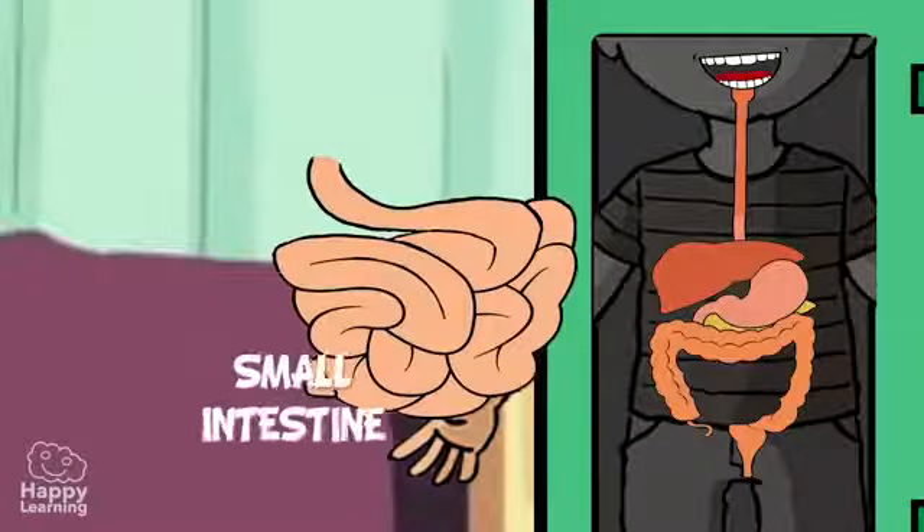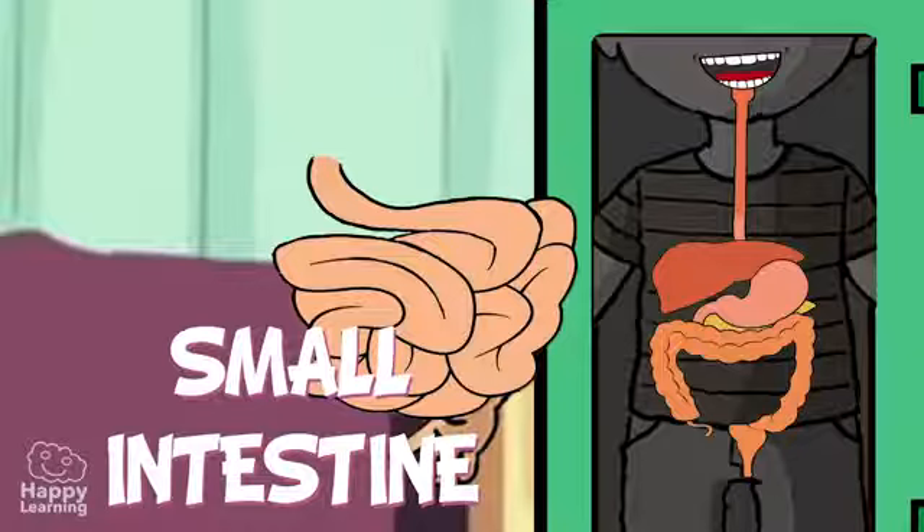Once this process has been done, it then travels to the small intestine. The small intestine is called small because of its width, not its length. It is actually a lot longer than the large intestine, measuring up to seven meters in length — almost as wide as a football goal from post to post.